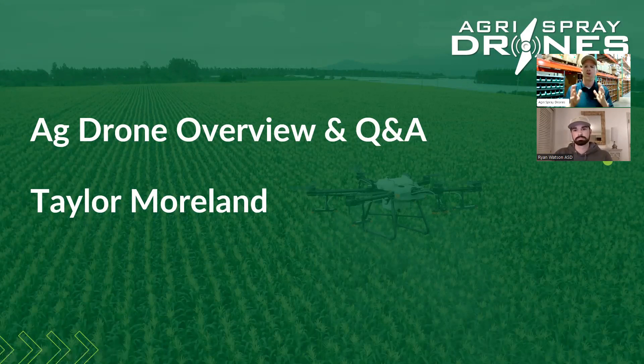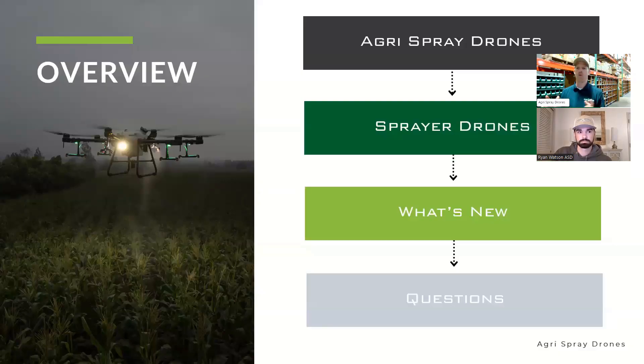So what are we doing today? Today we are doing a very general, broad overview of the ag drone industry — the uses, use cases, the equipment — and we'll leave plenty of time for Q&A at the end. I am Taylor Moreland, owner of Agra Spray Drones. Here's the flow: we'll talk about what's new and then take questions at the end.